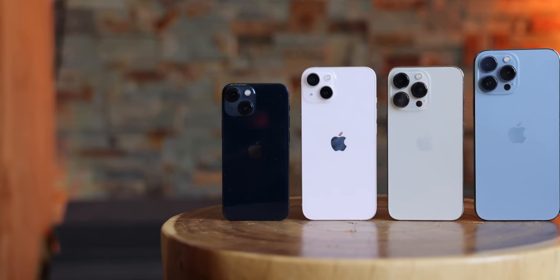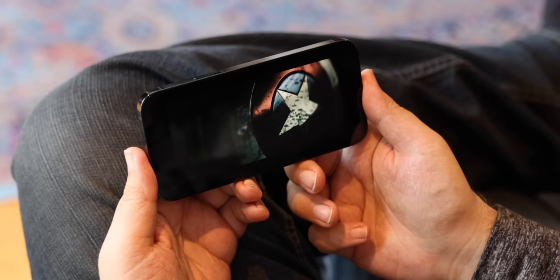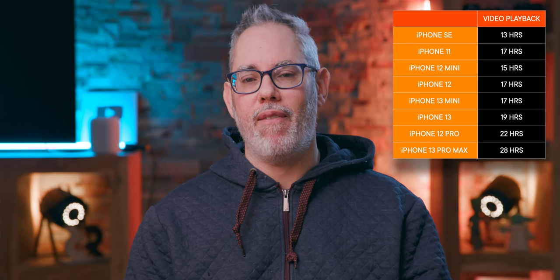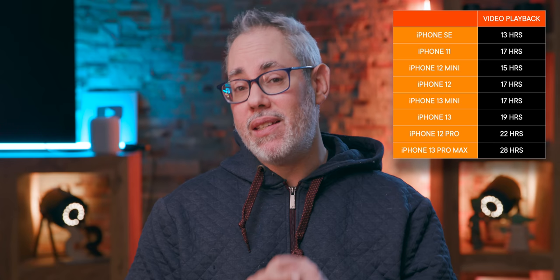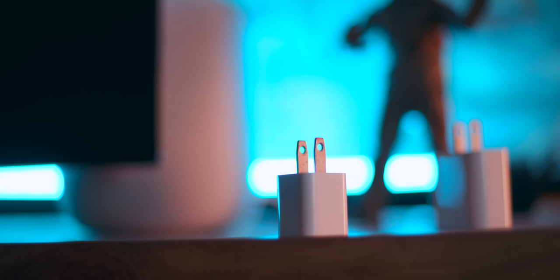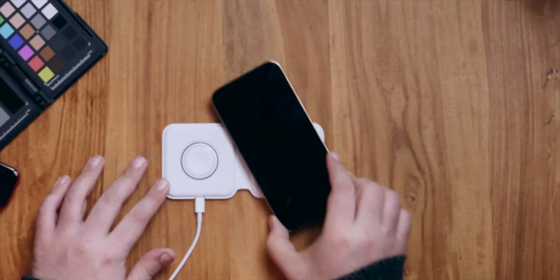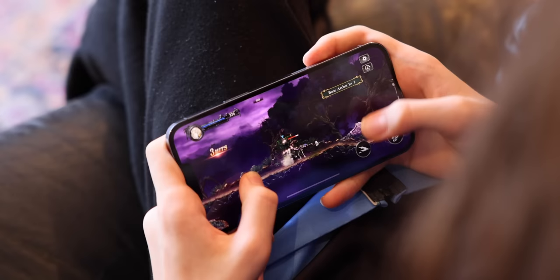Not surprisingly, the bigger heavier iPhones have way better battery life. Highly optimized video playback isn't a well-rounded real-life metric, but it gives a usable scale for comparison. The iPhone SE and 12 mini have the worst battery life: 13 hours and 15 hours respectively. The iPhone 13 mini comes in at 17 hours, same as the iPhone 11 and 12. The iPhone 13 hits 19 hours, the 13 Pro at 22 hours, and the 13 Pro Max a stupefying 28 hours. Also, while all these iPhones can fast charge to 50% in 30 minutes over Lightning with a 20-watt charger sold separately, and all have Qi inductive charging built in, only the iPhone 12 and 13 work with Apple's MagSafe magnetic inductive charging system.